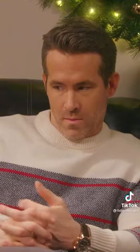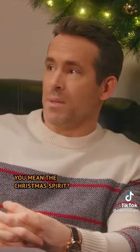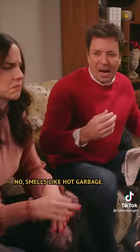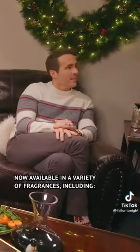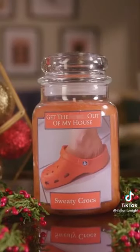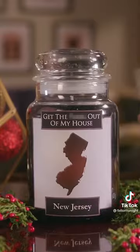Oh, my God. What's it smell? You mean the Christmas spirit? It smells like hot garbage, like someone's microwaving garbage. Now available in a variety of fragrances, including Old Shrimp, Sweaty Crocs, Hot Broccoli in a Ziploc bag, and New Jersey.